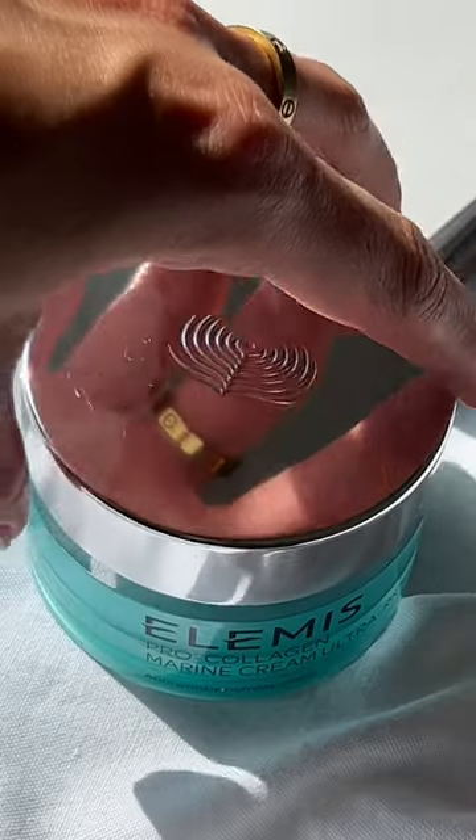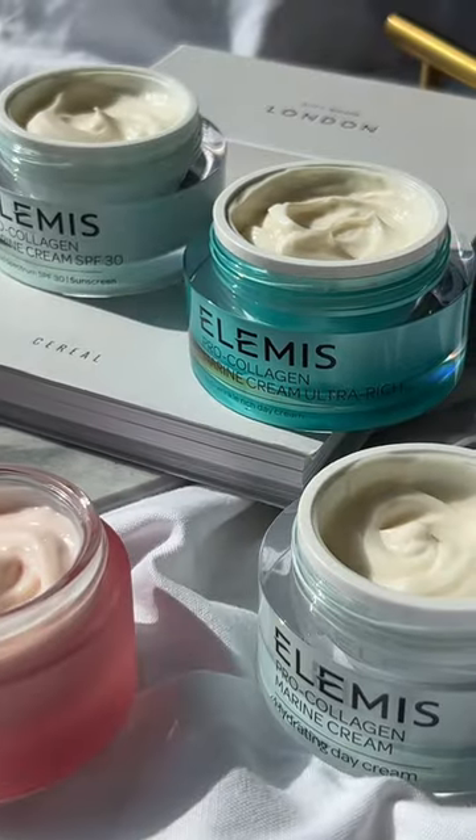The marine cream ultra-rich is a staple for winter months. It's infused with marine algae and cocoa butter for rich hydration that lasts all day long.